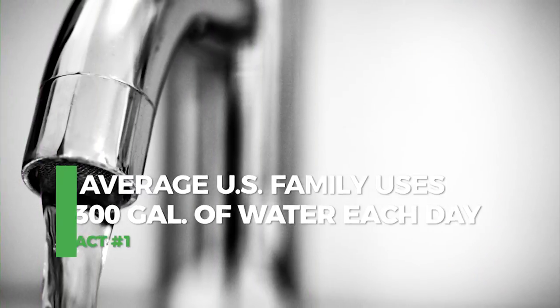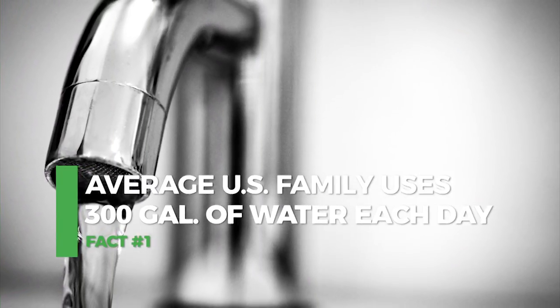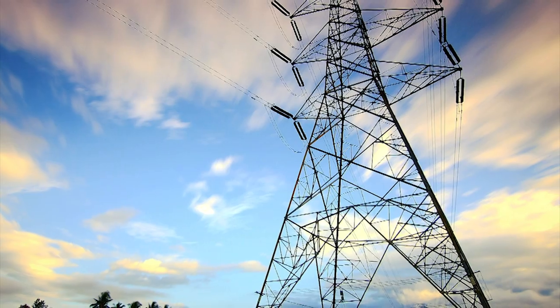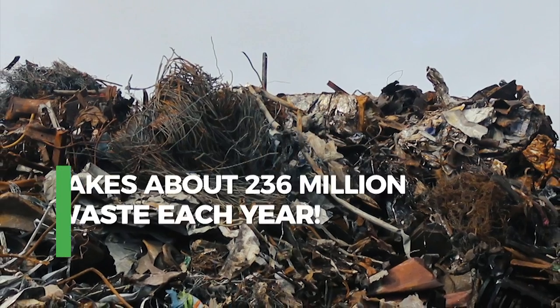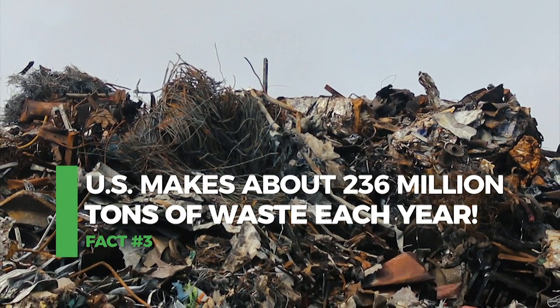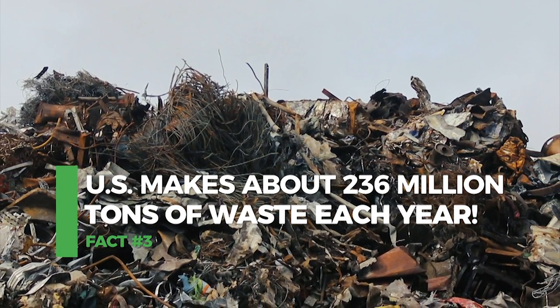Did you know each day the average family uses about 300 gallons of water? The U.S. is ranked number two in the world for producing electricity and we're number one for producing the most waste — 236 million tons.